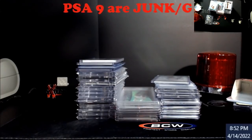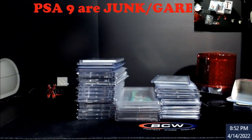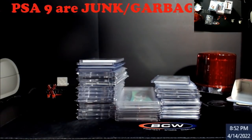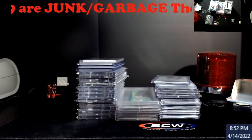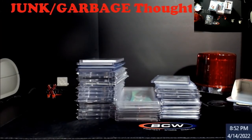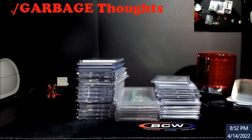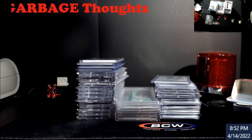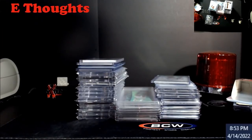As an influencer — I guess that's what everybody likes to be, a social media influencer — you have to really sit back and think about stuff. Before you do any videos, think about it from all aspects, because when you say all PSA 9 ultra modern cards are junk and garbage, you're wrong — because not all are.